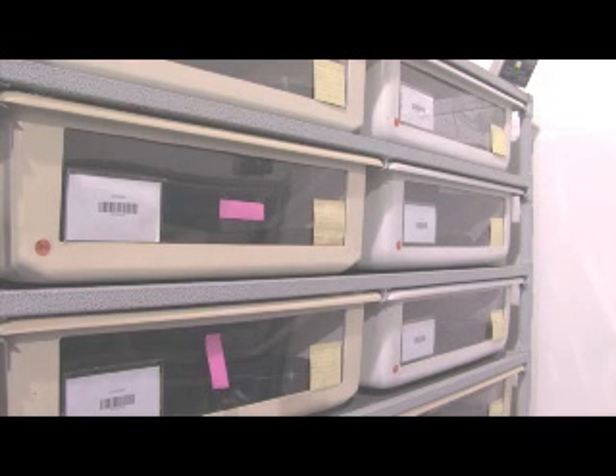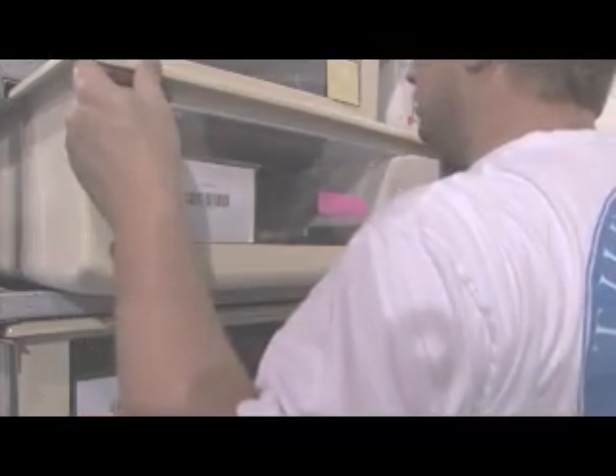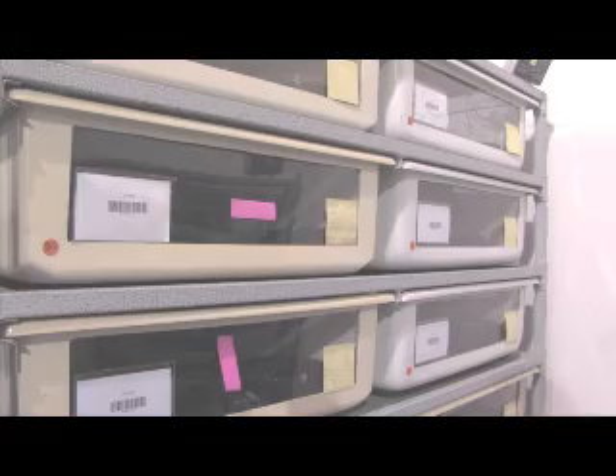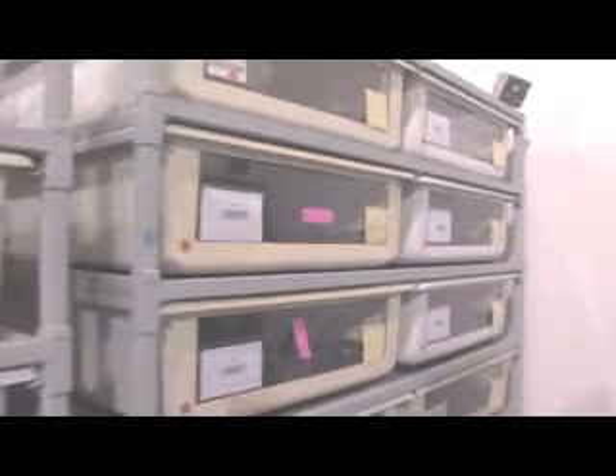Back over here on the back side we have some leopards breeding. They're doing well. Just checking them out, making sure things are going well with them. We got several leopards, so we're going to have a good selection of leopard boas this year. And sonoras.